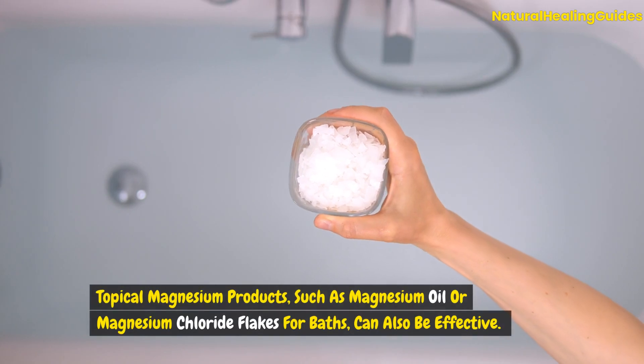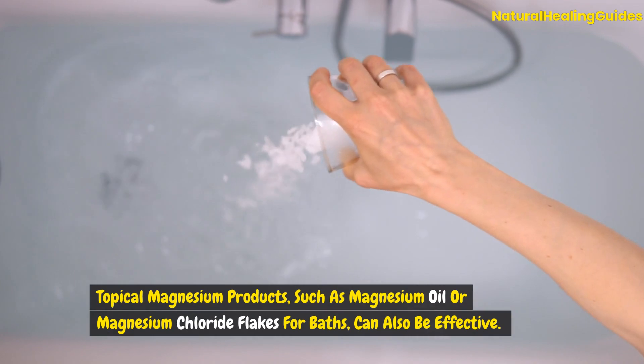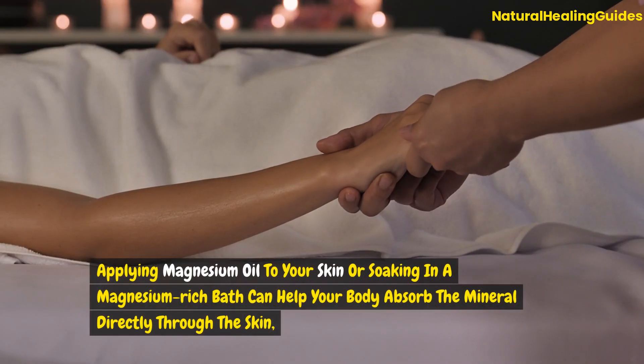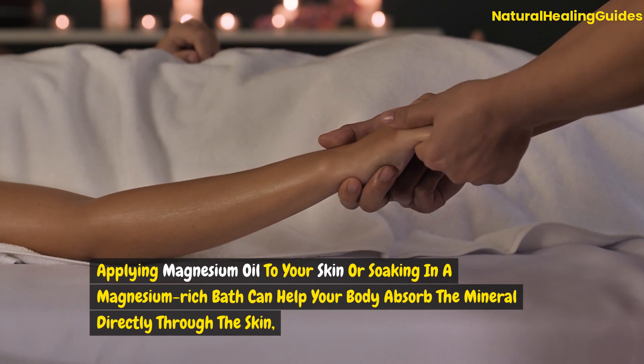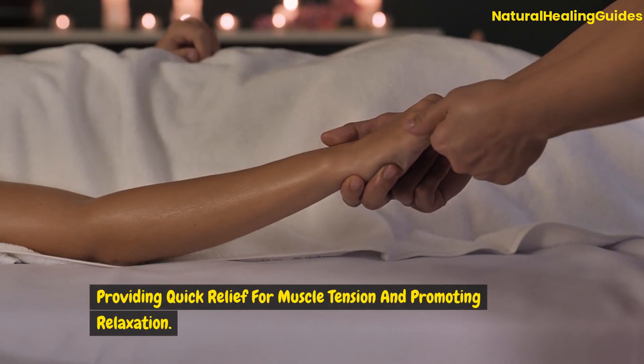Topical magnesium products, such as magnesium oil or magnesium chloride flakes for baths, can also be effective. Applying magnesium oil to your skin or soaking in a magnesium-rich bath can help your body absorb the mineral directly through the skin, providing quick relief from muscle tension and promoting relaxation.